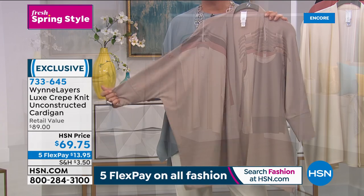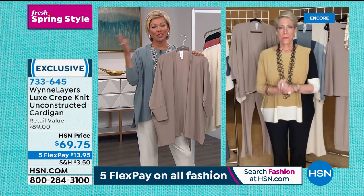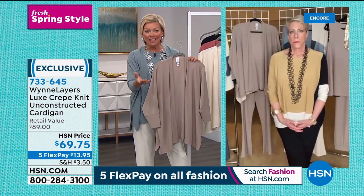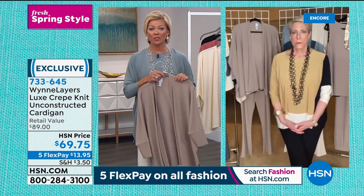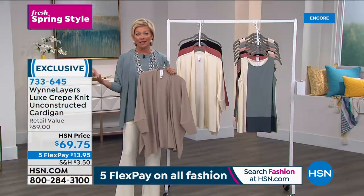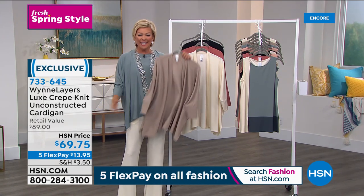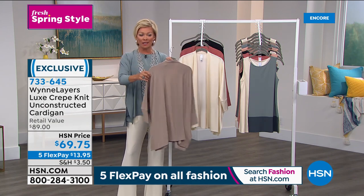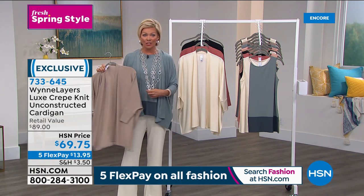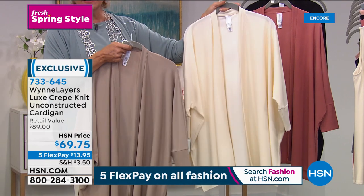Nine years plus one. Of all the fashion lines we carry at HSN, this is our top tier - the most high-end, elegant line - with so many loyal customers since the beginning and many joining for the first time. When it comes to good, better, best - this is our best. To get this home for $13.95 on FlexPay, you can add another Flex if you have an HSN card. Everything during this Fresh Spring Style event is on five Flex, including our accessories.